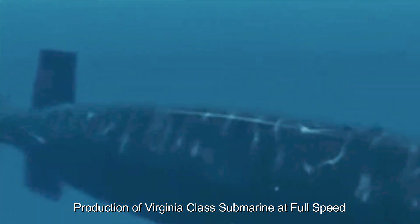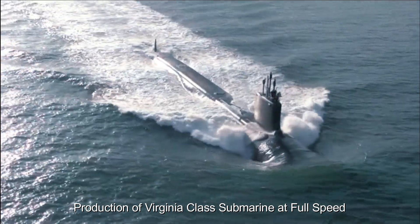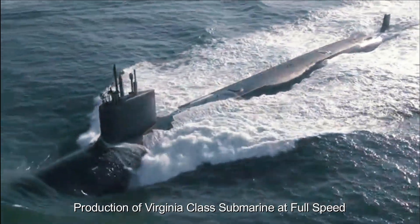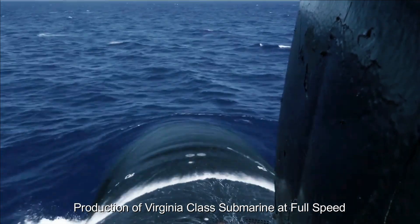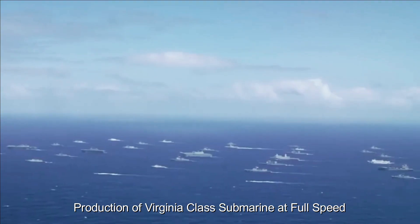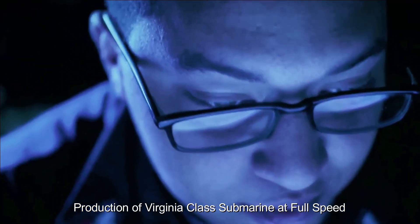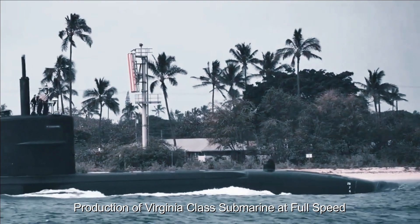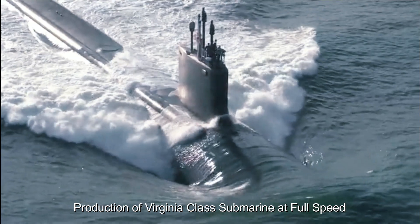The decision to strengthen the Virginia-class submarine production line comes as part of the Navy's efforts to modernize its fleet and address potential threats in the maritime domain. With increasing global tensions and developing underwater technology, it is imperative to maintain a strong submarine force. The increased focus on production will also have significant economic implications, as construction requires a highly skilled workforce, promoting job creation and contributing to the growth of local economies where the submarines are built.